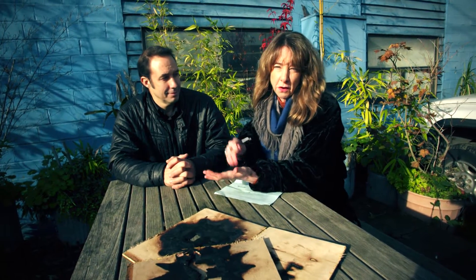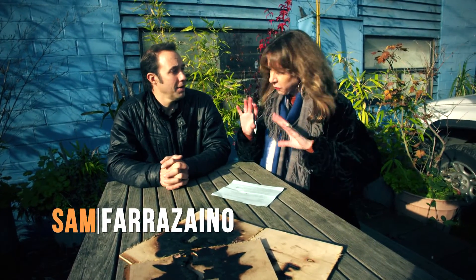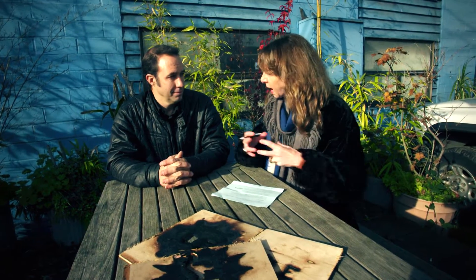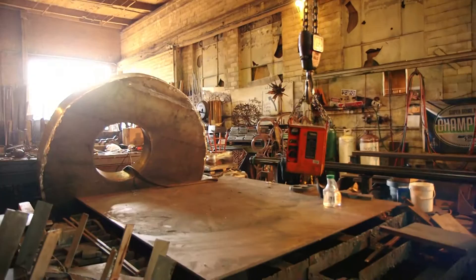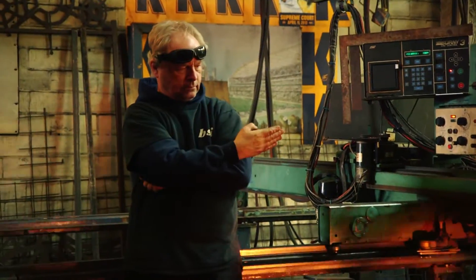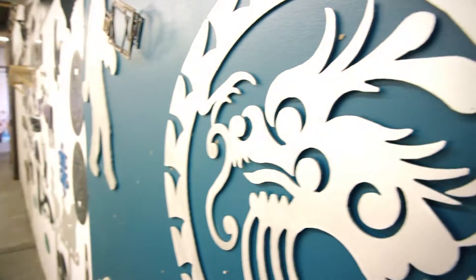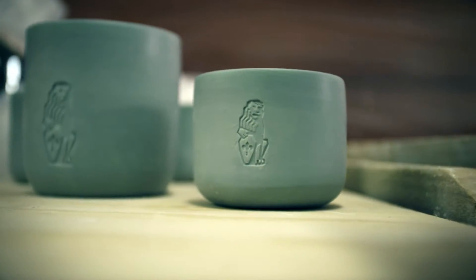Back to Equinox Studios and to founder, owner, and a man among men, Sam Frazano. Equinox is an amazing, spectacular community of now about a hundred different artists and artisans doing everything from blacksmithing and metal work to woodwork, painting, photography, glass, ceramics, and all kinds of other things.